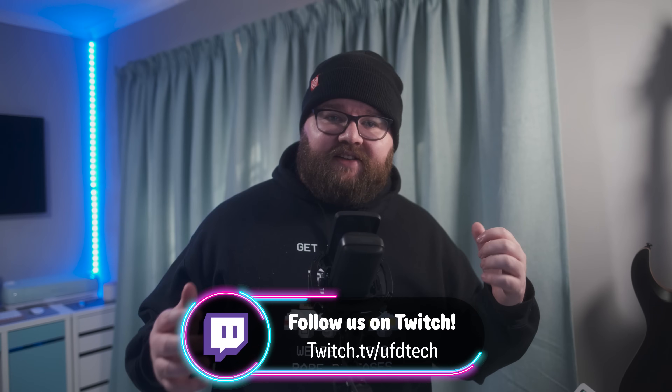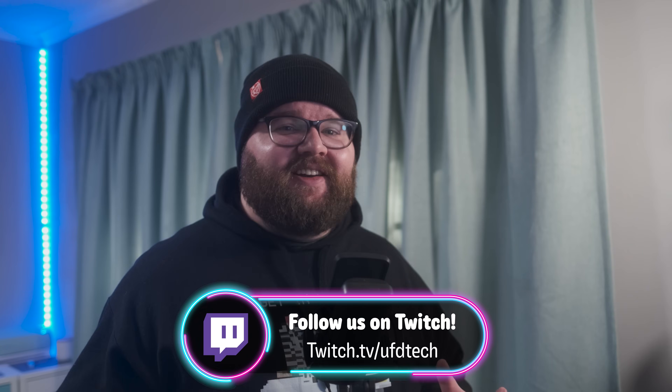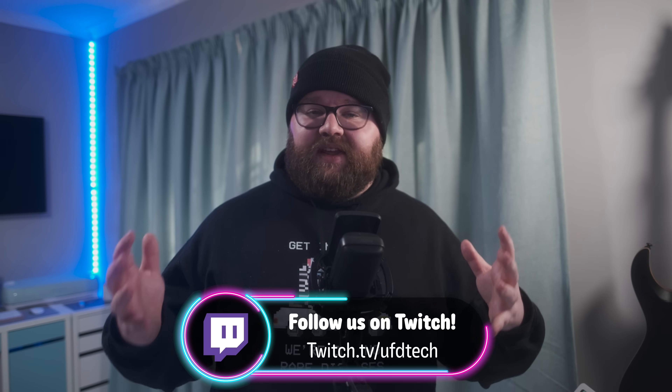Hey everyone, Rhys here, UFD Tech's resident South African deal guy and daytime streamer over on our Twitch channel. Streaming is hard — it is genuinely hard. I've spent a lot of time over the last year speaking to other Twitch streamers, helping them fix problems, troubleshoot settings, and give general advice. I noticed a couple of common themes that kept popping up, so I wanted to make a little cheat sheet covering settings and recommendations that can help make your life as a streamer easier.